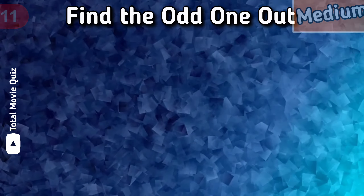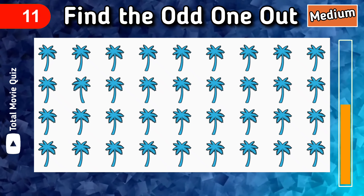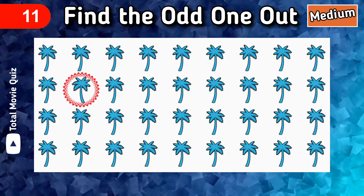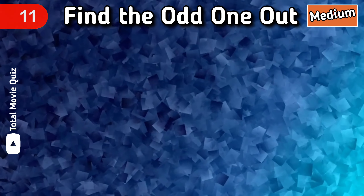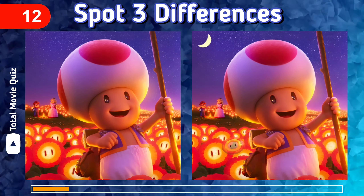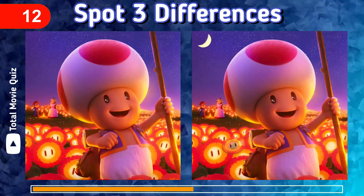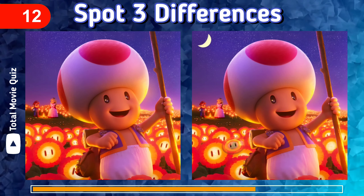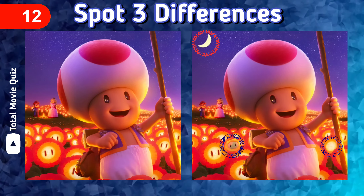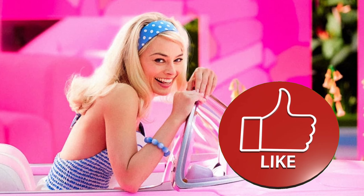Are you ready for the next one? Find the odd palm out. Yes, this is the answer. Next question, which is a bonus — spot three differences in 10 seconds. And the answer...